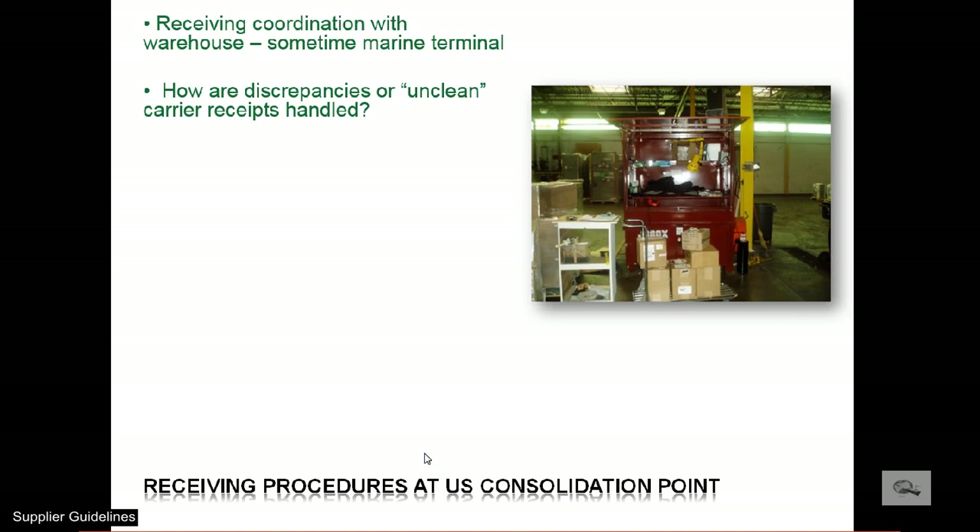Some cargo may be refused if the warehouse determines it is too difficult to determine the shipping unit. For instance, banded items become dislodged as loose.